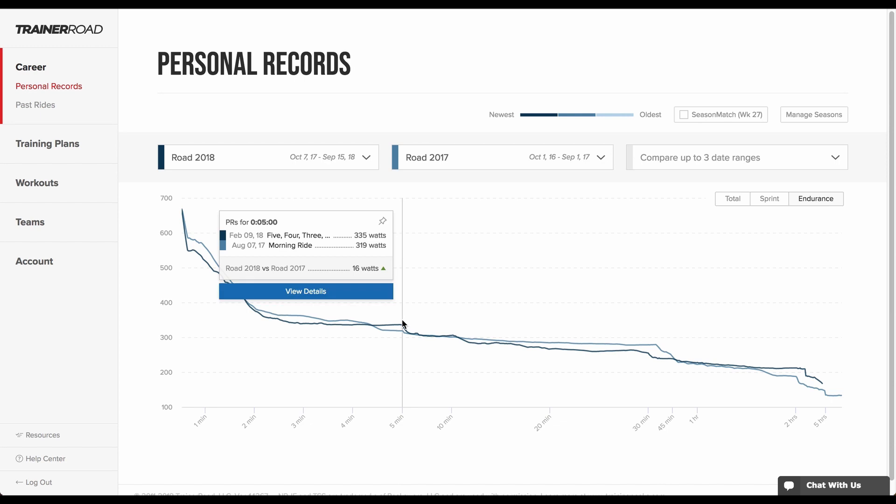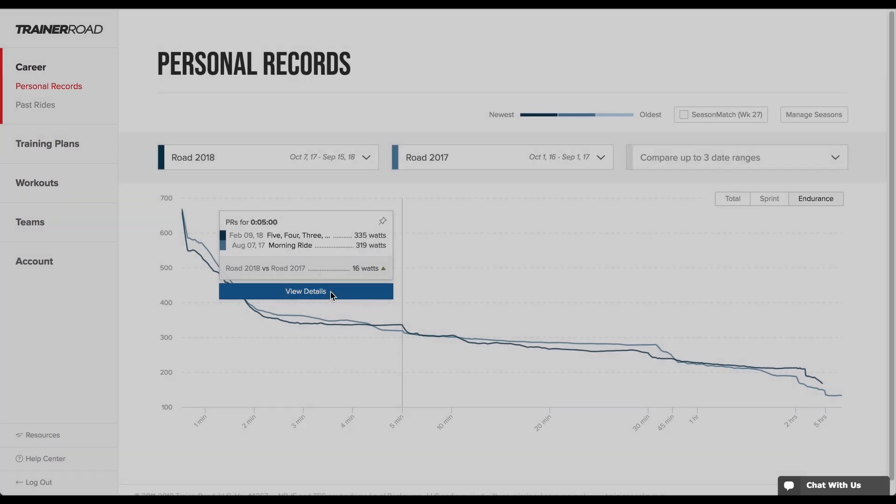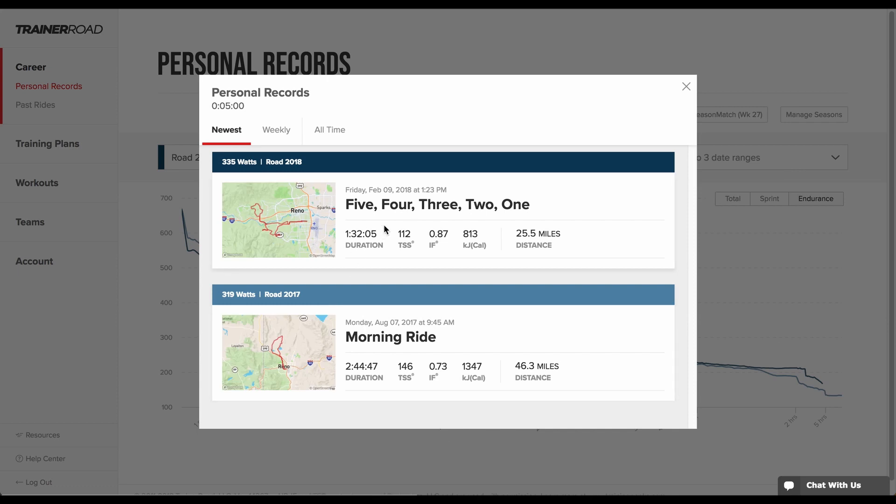Clicking in on a PR will pin a tooltip and show a view details option. Clicking a ride takes a rider to the ride analysis page to analyze their PR more deeply.